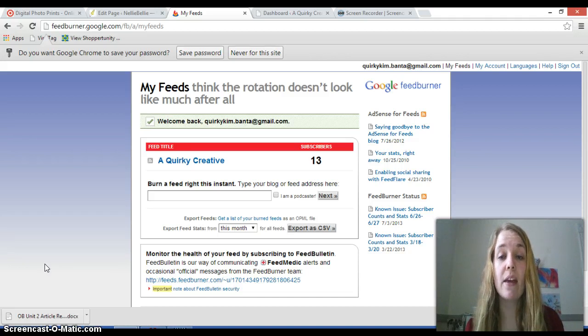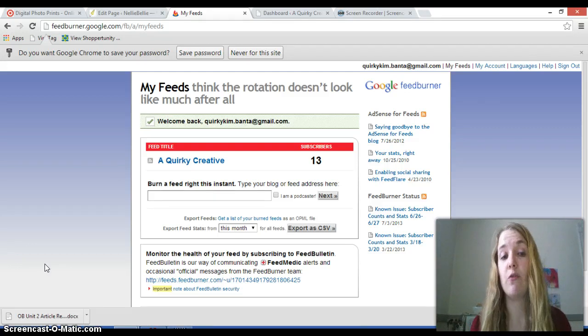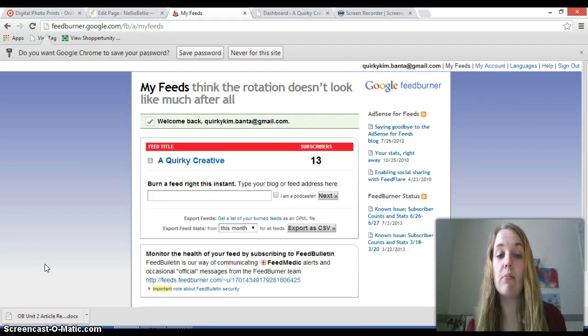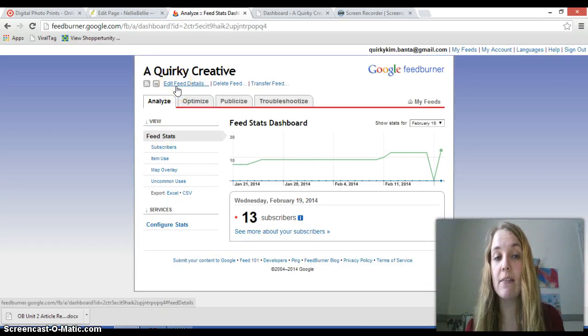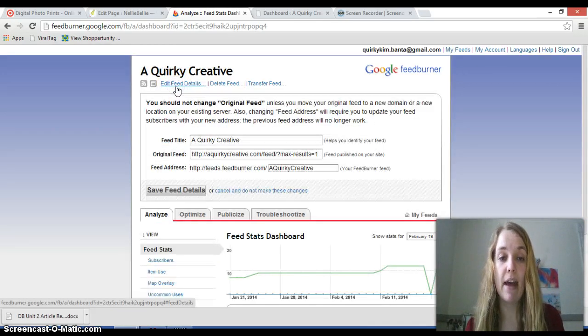I'm going to show you a way that you can change your FeedBurner settings from its default, which is 10 posts at a time, to a different number that will hopefully make it easier for your post to fit underneath that 512 KB mark. It's a really simple process. All you need to do is go into the feed you want to change, then go up to the left-hand top side where it says 'Edit Feed Details,' and click on that.